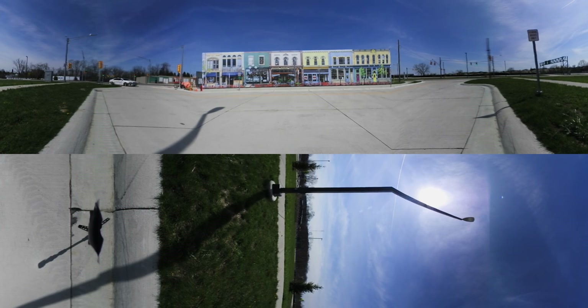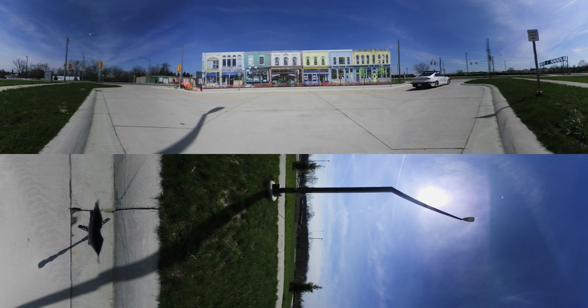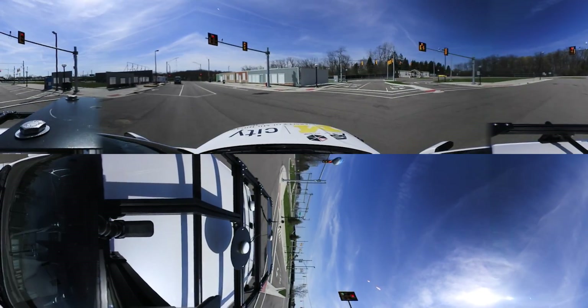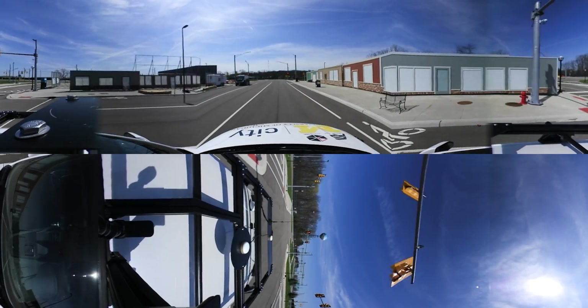Now we're approaching the heart of the M-City Lab downtown. You can see here we have building facades set 17 feet back from the curb.